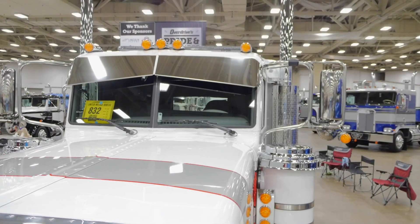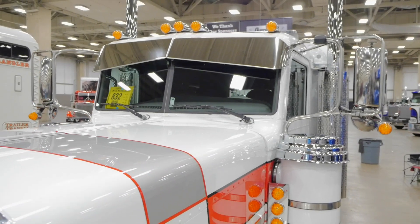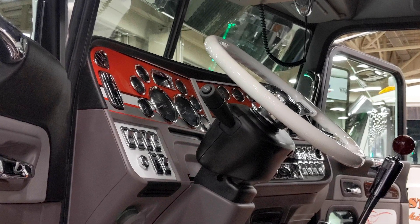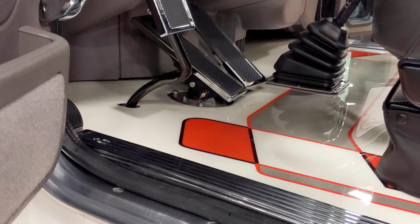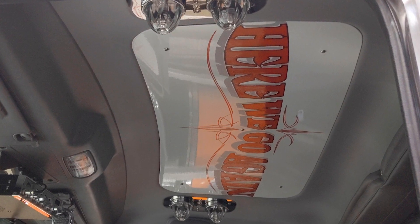Basically we started at the front, went all the way through it, and added our flare to it. The interior is all custom painted to match the outside of the truck. The dash and the floor have been painted with the stripes going through. We've had some custom hand pin striping done on it. Pretty much standard stock back in the sleeper — we haven't really got that far yet.